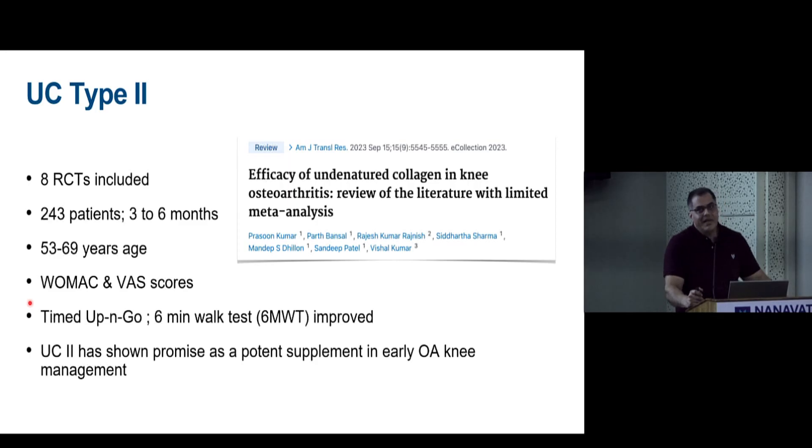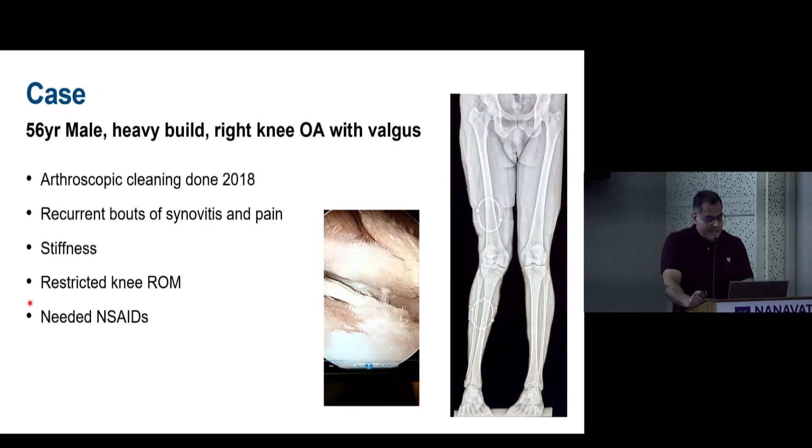Studies on undenatured collagen show mixed results. One review of literature including 8 RCTs with 243 patients found that UC2 shows promise as a potent supplement in early OA management, though more studies are still needed.